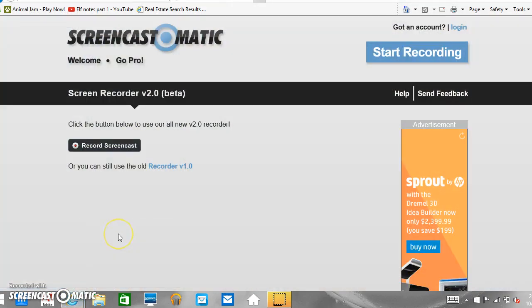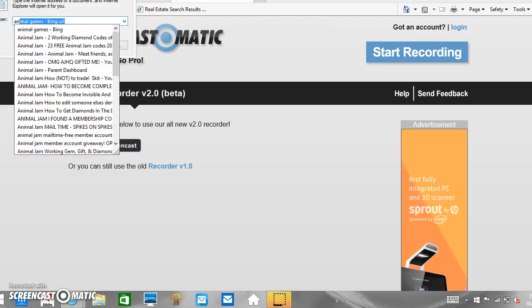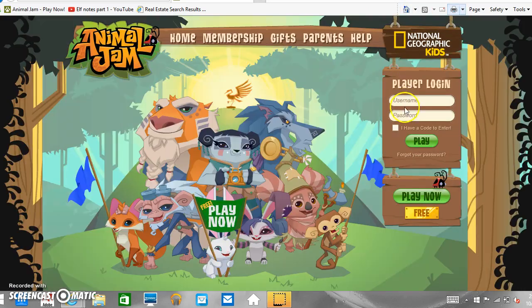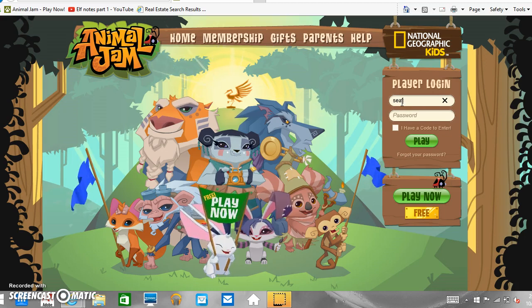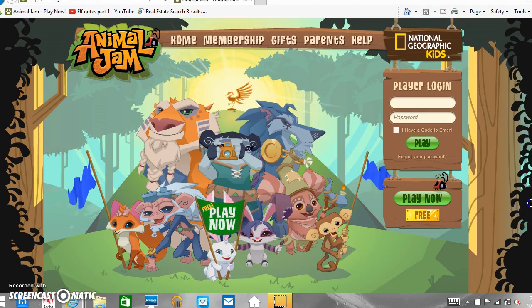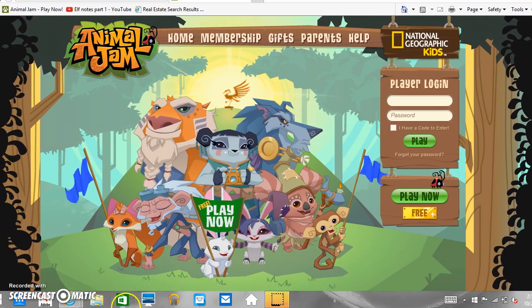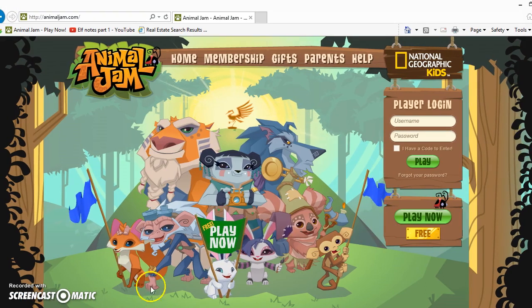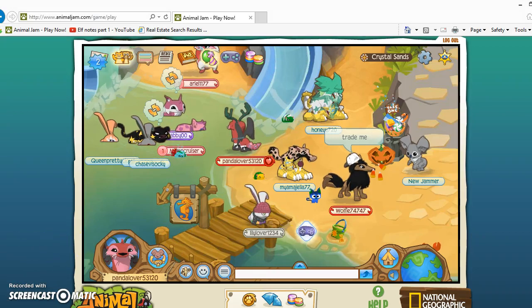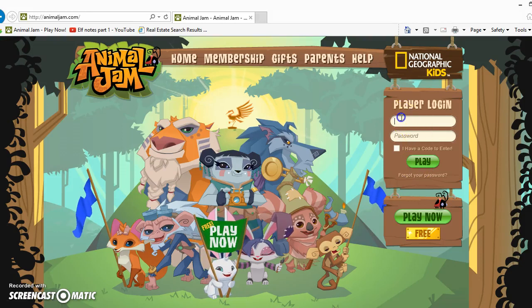I'm actually trading somebody — I'm at a store right now. Let me go to animaljam.com so I'm gonna use my other account. Something's happening with the computer I'm using and it keeps going to a different website — it's being really annoying.